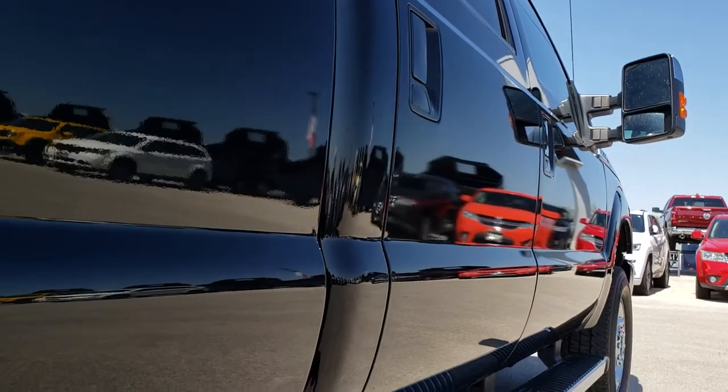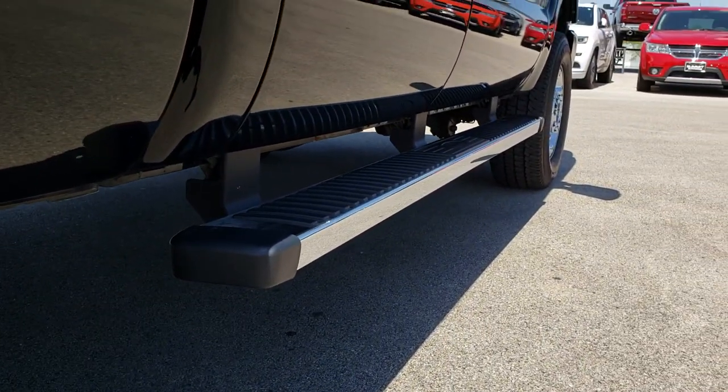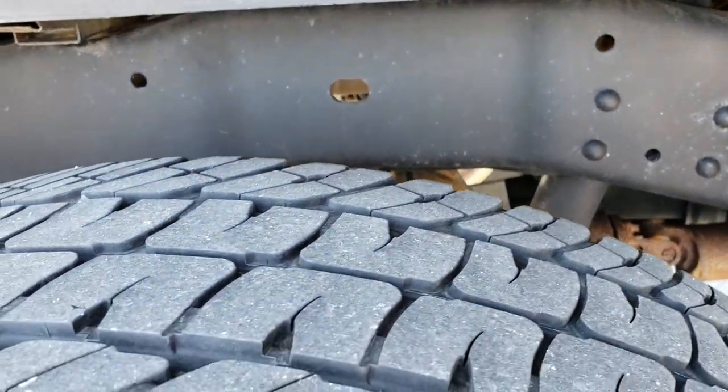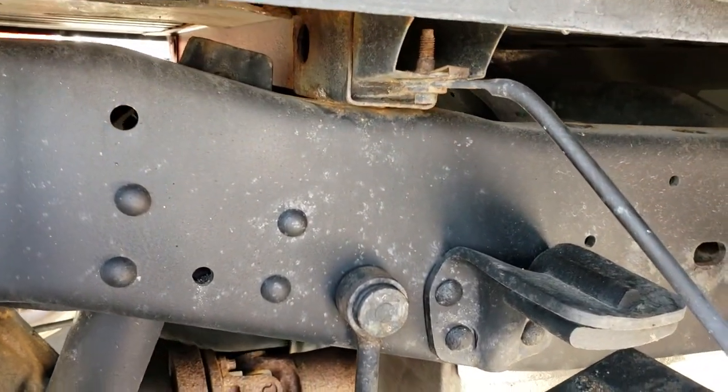No dents or dings down this side — very, very clean. Factory chrome step bars. Back rim is in excellent shape as well, and the back tires have roughly about 50% of the tread left, just a hair less than the front tires.